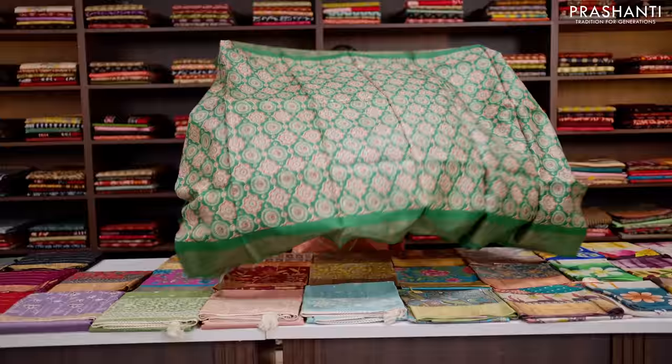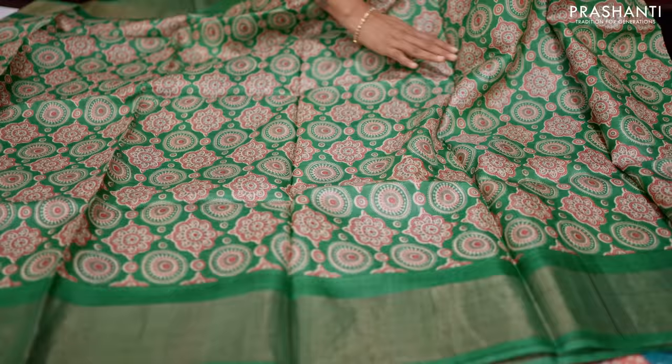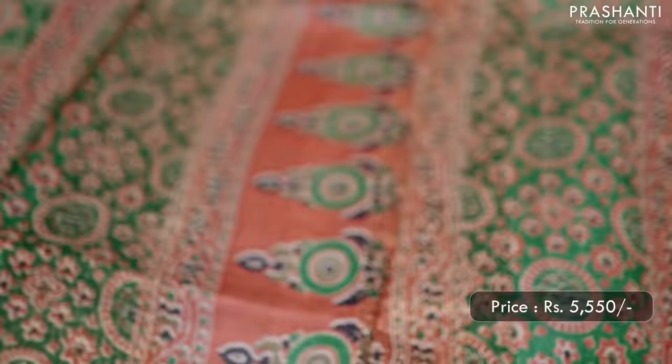The next one is this lovely shade of green — a single colour saree with all-over ajrakh style prints that run throughout the body, with simple antique zari woven borders on either sides. This has got a beautiful ajrakh style printed pallu and a matching blouse in green. Priced at ₹5,550.